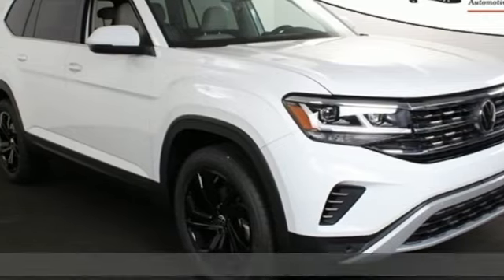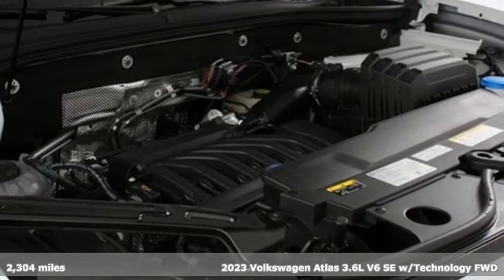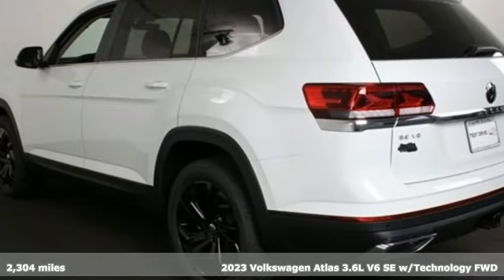It's a new 2023 Volkswagen Atlas. Volkswagen, where safety and performance come standard. It comes with great features you'll love.